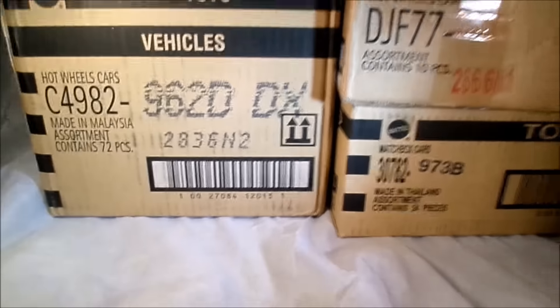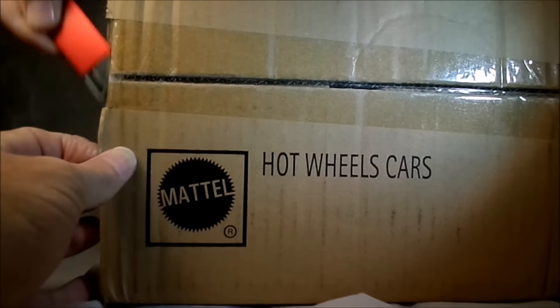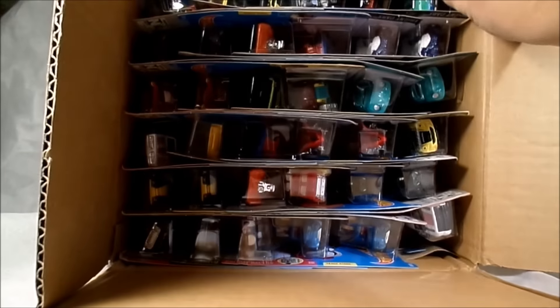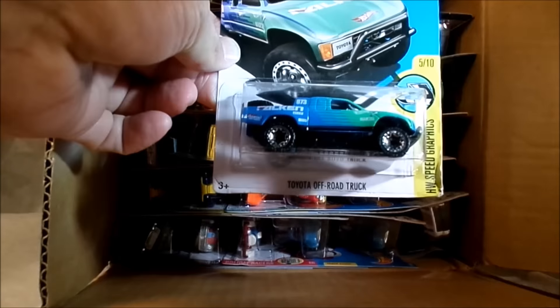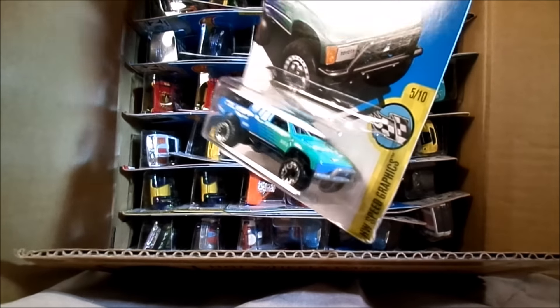All right, the D case. There's the top, all nice and sealed - beat up by UPS. Let's see what we've got here. 36 cars, some familiar stuff already. Let's see what's right on top here. That's the Toyota off-road truck and that is not the treasure hunt - it's the regular version. It's still kind of cool, very much a racing look to that one. Blue and teal, I guess.